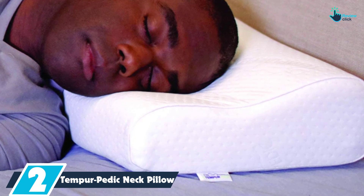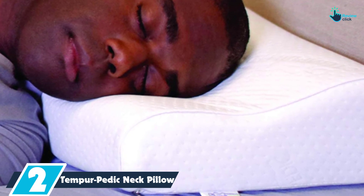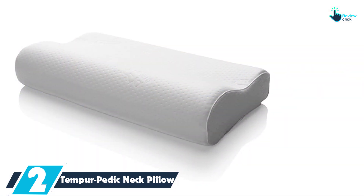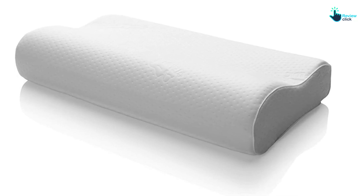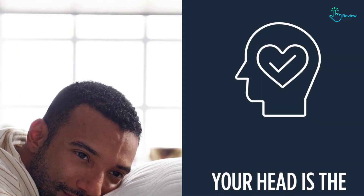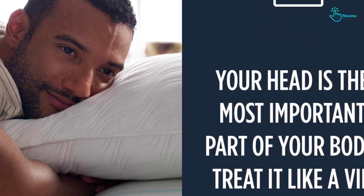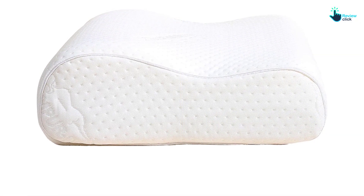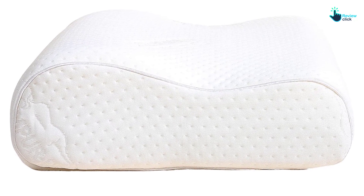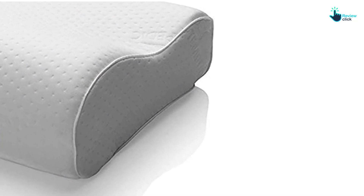At number two, we have the Tempur-Pedic Neck Pillow. This pillow utilizes proprietary memory foam to support and conform to your neck. It includes two different-sized bolsters to choose from depending on your sleep style, and three sizes for different body types. It's worth noting it may be too supportive for non-side sleepers. Memory foam conforms to the shape of your neck, enhancing the fit of the pillow, according to Dr. Shah. The Tempur Neck Pillow is ergonomically designed with an extra-firm feel and a slope in the middle for your head to rest on, making it most comfortable for side sleepers. Keep in mind that Tempur-Pedic doesn't offer a sleep trial period.